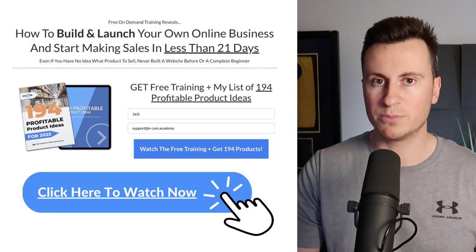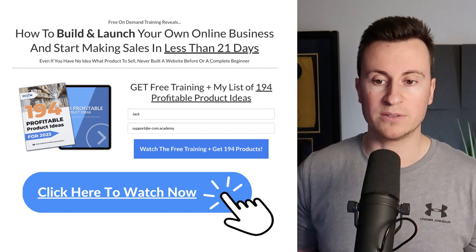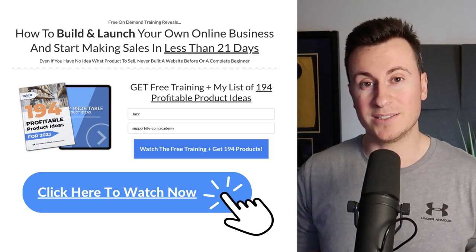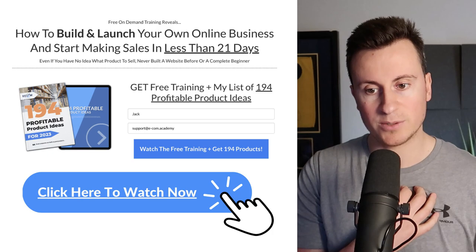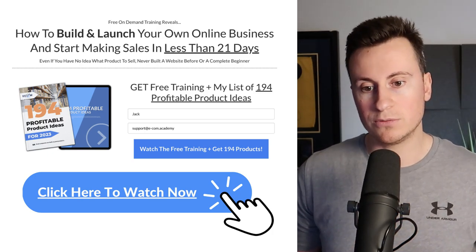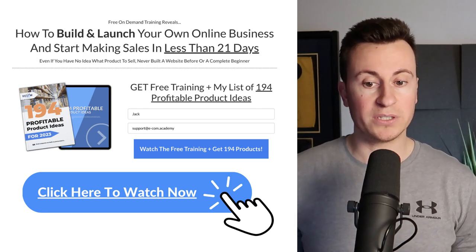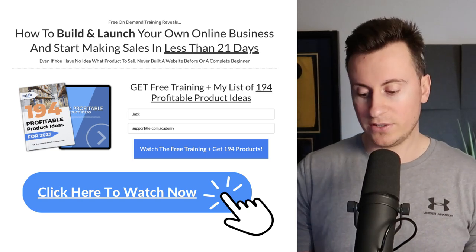Before we move on to product number three, I have a free training available which will show you how to build and launch your online business and start making sales in less than 21 days. Everybody who watches it also gets a free copy of my 194 profitable product ideas for 2023, just like the ones you're going to see today.